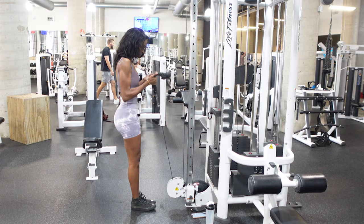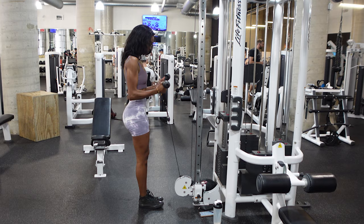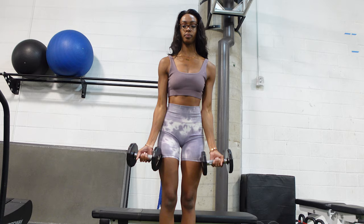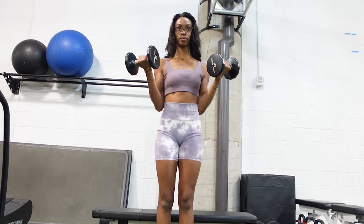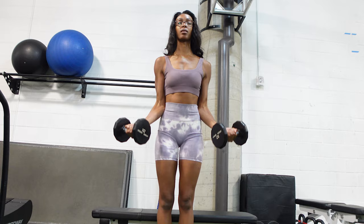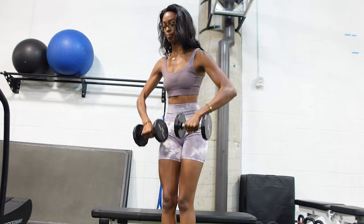We then have the bicep curls. I like to use the rope — I extend all the way to the bottom squeezing my tricep, and then back at the top squeezing my bicep, so I get a nice full extension. Just think of pinning your elbows to your sides — that will help you avoid swinging or using any momentum. You can also do a regular dumbbell bicep curl, a hammer curl, or an alternating curl, whatever is easiest. Seated is always going to be a little bit harder, just keep that in mind.